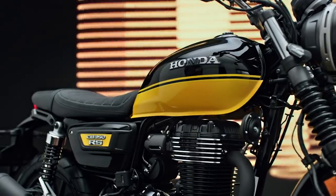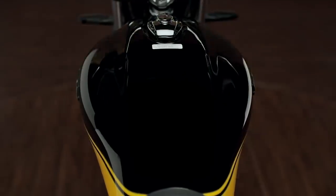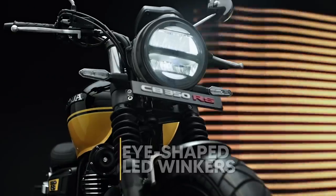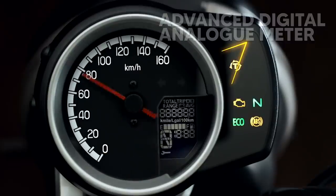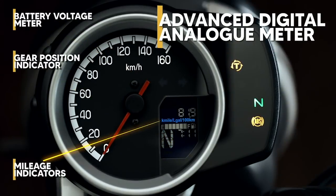The CB 350 RS, the scrambler version, is pricier by Rs 10,000 at Rs 1.96 lakh ex-showroom. You get two variants — Honda did not disclose much about the dual-tone top trim, which should be priced around Rs 2.5 lakh ex-showroom.